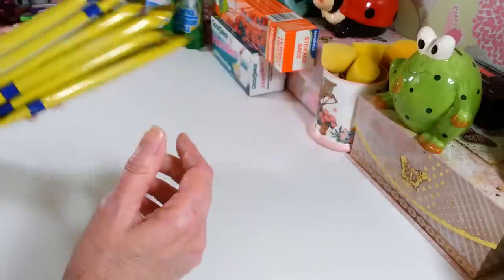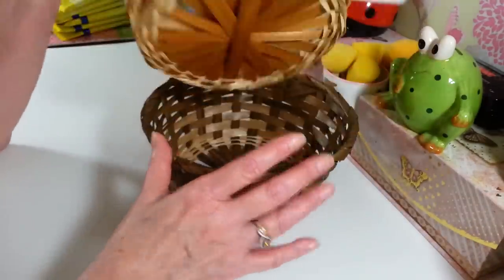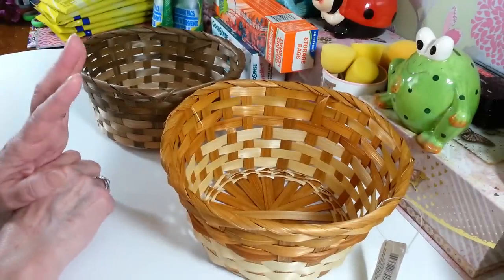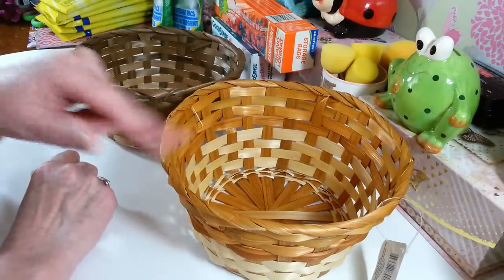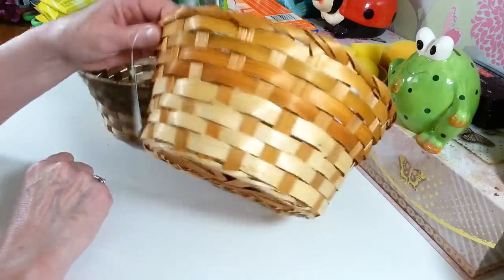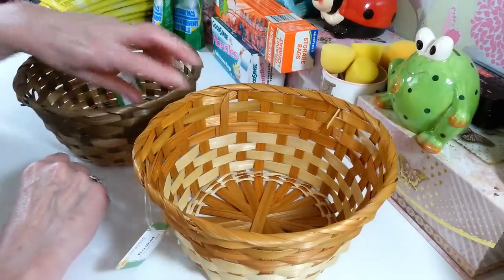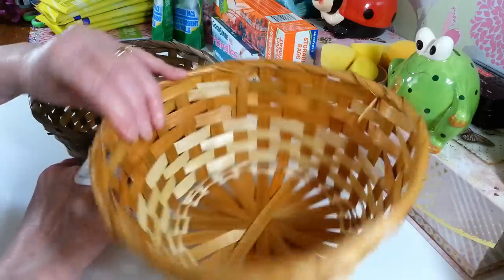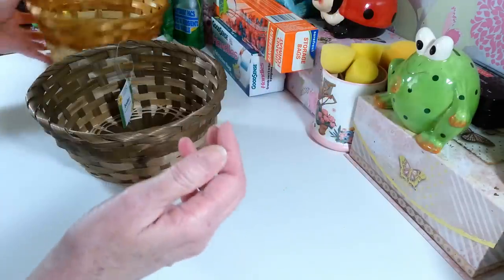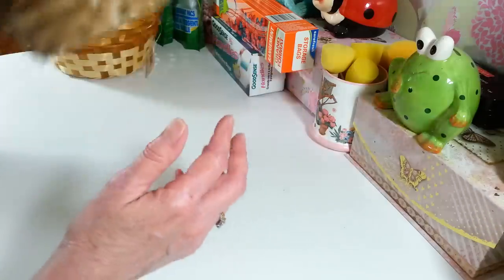One new thing I found this week is these wicker baskets — I thought they were so pretty. I love the two colors. They had a whole bunch of different kinds; I'm thinking I might line these and use them for Easter. They're called a basket — a nine-inch basket. I picked up two. They're not the sturdiest, but they're decent. They'd be nice to decorate for a bathroom or to toss things in.